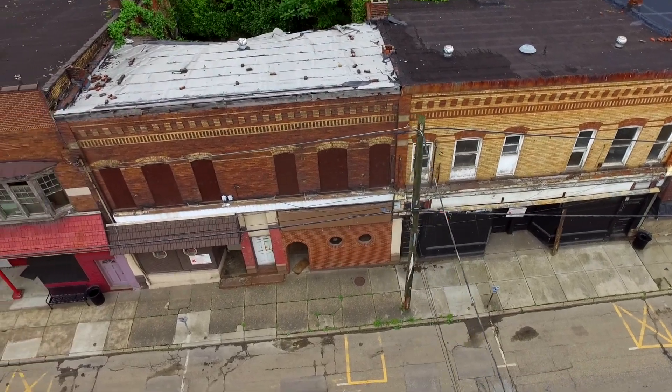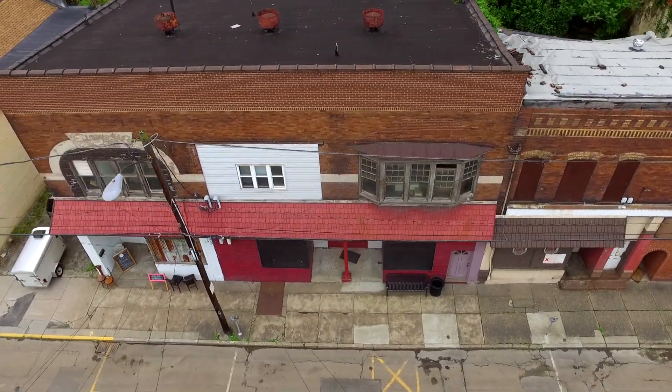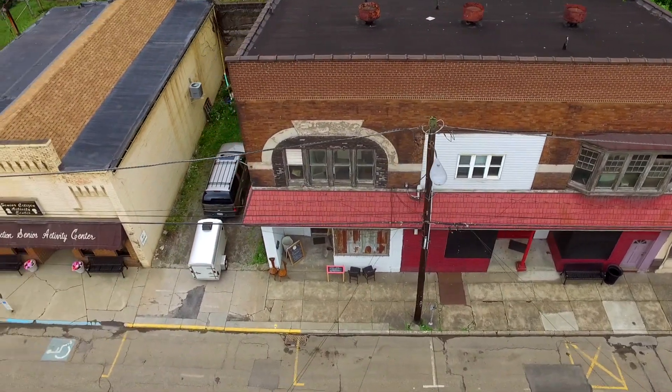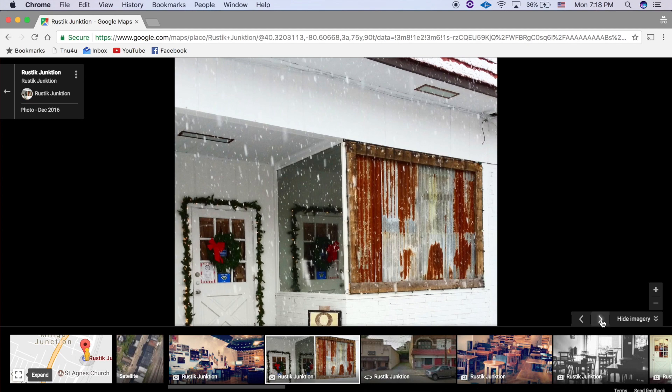Hey guys, what's up? I'm Christian Taylor and today I'm gonna be talking about a really cool place I recently got to visit. Unfortunately, I didn't get the chance to film this place, but it's called the Rustic Junction, located in Mingo Junction, Ohio.